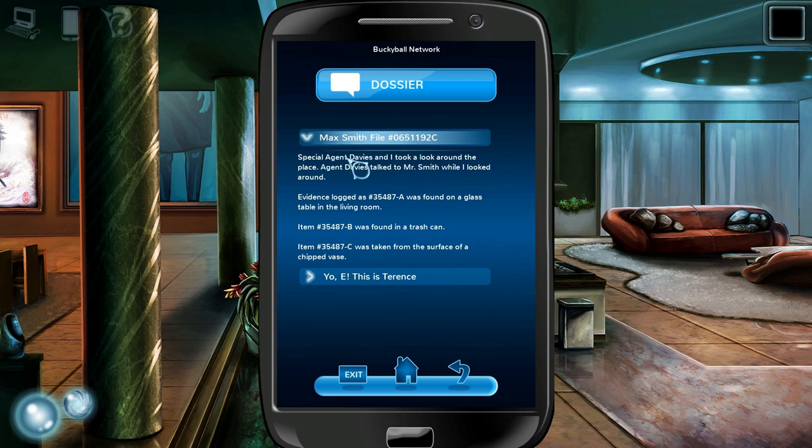Wait, what? This is a rather small file. Alright, Special Agent Davies and I took a look around the place. Agent Davies talked to Mr. Smith while I looked around. Wait, so... there was a file about him before he died? Because it says 'talked to Mr. Smith.' This was from before he died.